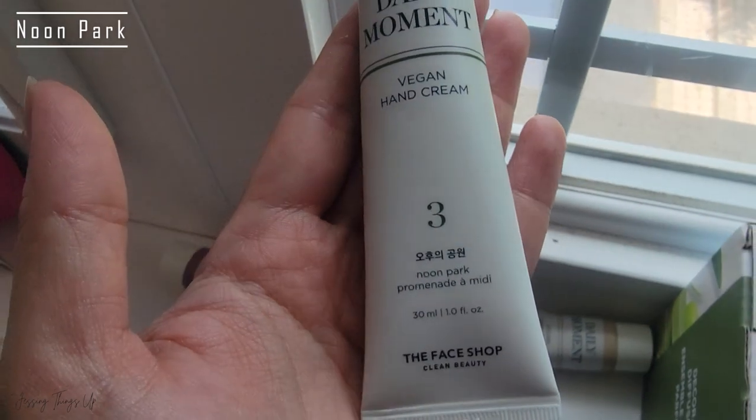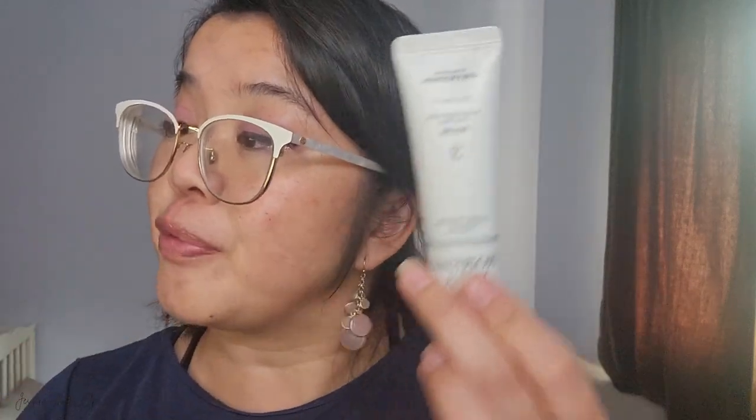Here we are at number three. This one is called Noon Park, and it's supposed to have a refreshing, sparkling citrus fragrance to it. This one has a very clean scent to it — kind of bright, really nice, very light. What I really like so far about all these scents is that none of them are overpowering. The key notes are grapefruit, hyacinth, and iris. It's the grapefruit I really like — grapefruit always has almost like a little tiny bitterness to it, but then fresh. I can almost taste the grapefruit. It's got a little bit of flora at the end too.